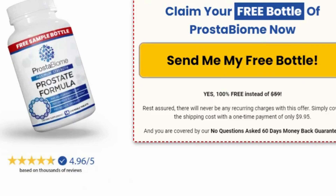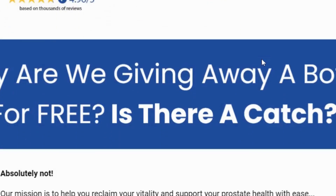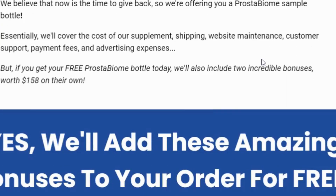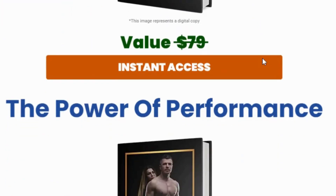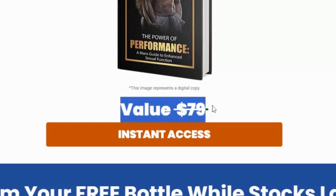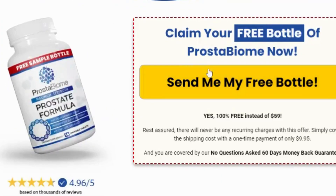Here are some pros and cons of Prostabiome. Pros: comprehensive support for prostate health, made with natural research-backed ingredients, easy to take chewable tablets, positive customer reviews, and a 60-day money-back guarantee. Cons: relatively expensive compared to other supplements, and individual results may vary.